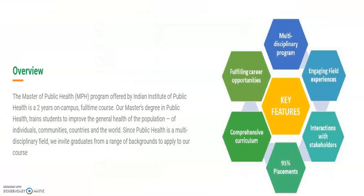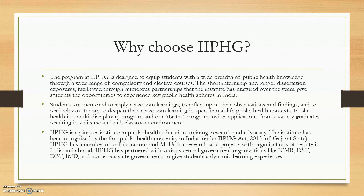The program overview covers multi-disciplinary actions in the public health sector. As for why you should choose IIPHG — it is a pioneer institute in public health education, training, research, and advocacy. Graduates can move to ICMR, DST, DBT, and similar bodies, or work in state health activities and state health missions.